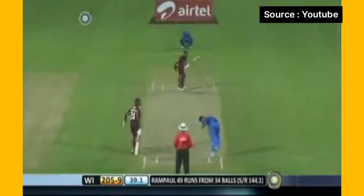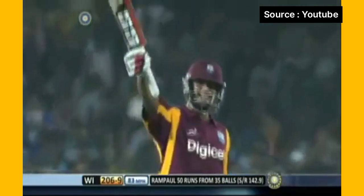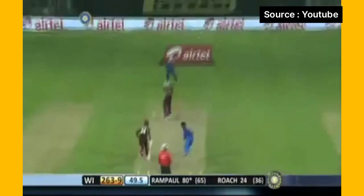This is a big one again. That's a good shot. That's his 50 — a brave innings by Rampaul and he is delighted, as he should be. He's found the fence once again. He's played that magnificently. That's another six. What a way to finish.